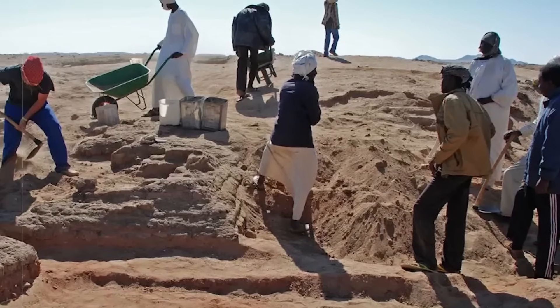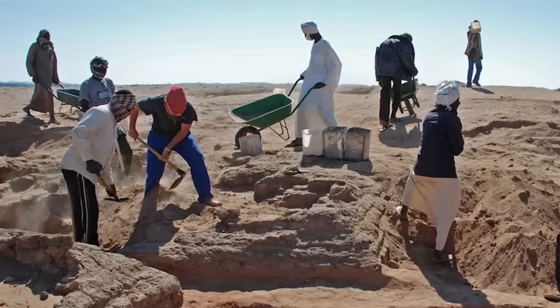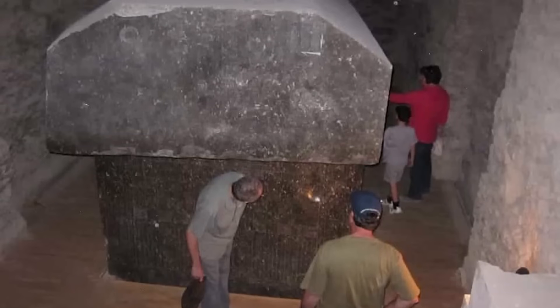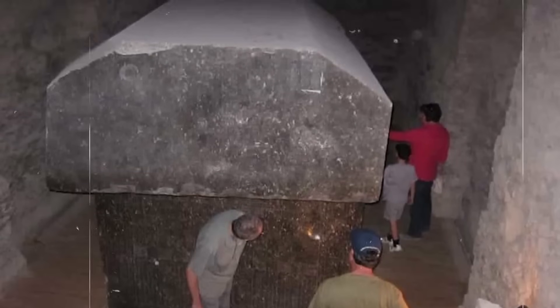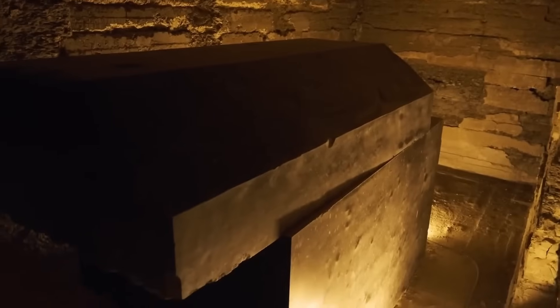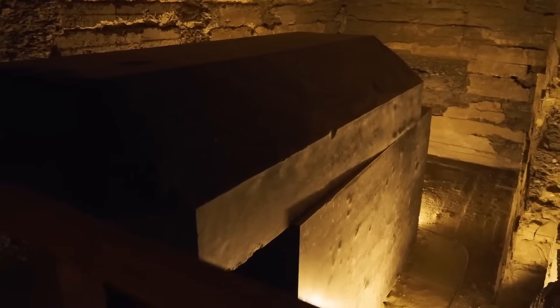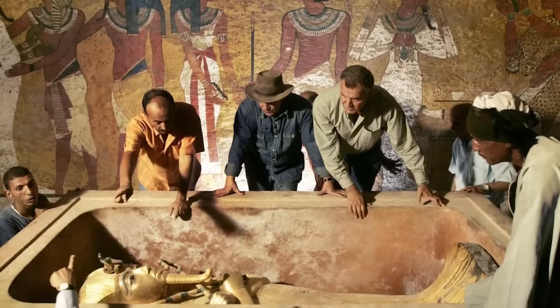Opening the tomb has also reignited debates about ancient Egyptian engineering. The chamber's ceiling, constructed from massive granite slabs, shows no signs of collapse or shifting — proof of precision stonework that has endured earthquakes, floods, and the slow, crushing weight of time.